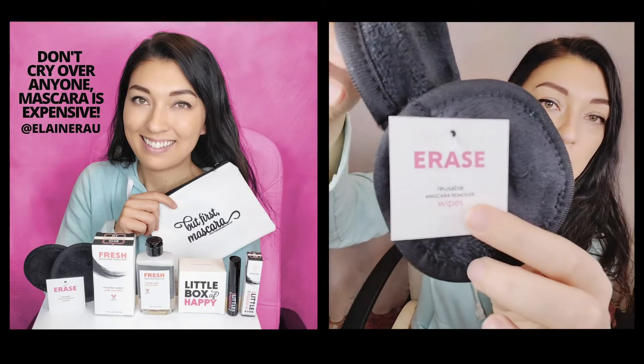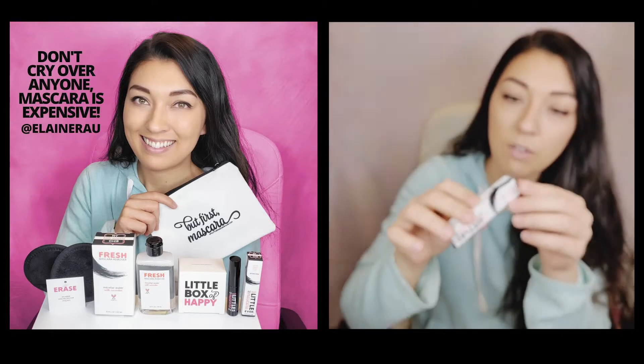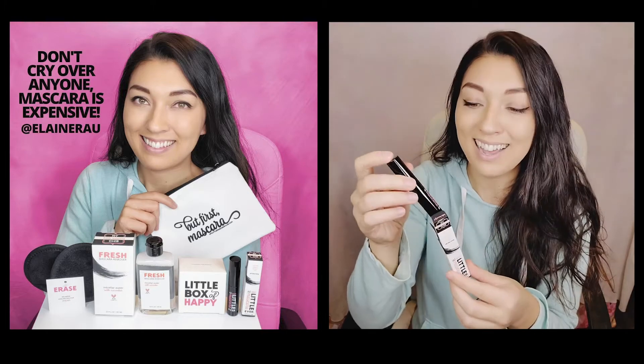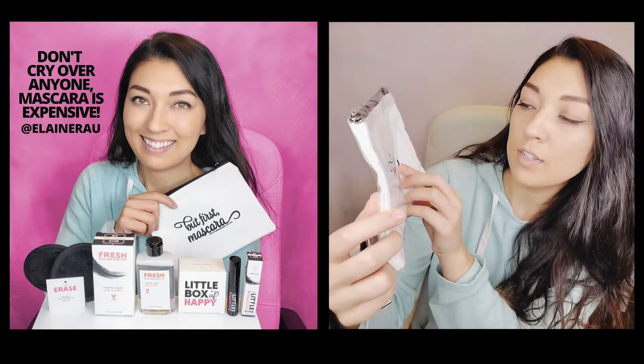It also comes with these reusable makeup mascara wipes and the tiniest mascara ever. Let's see just how tiny it is — a perfect portable size. This also comes with a bag to put everything in, but first, mascara!